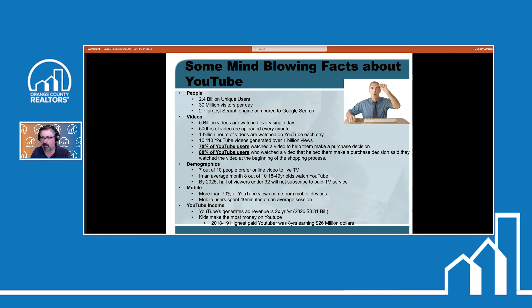Now some mind-blowing facts about YouTube: this year more than 2.4 billion unique users are on YouTube. Last year they just hit the 2 billion mark, so inside of just one year the number of users increased by 400 million people. This makes YouTube number two in social media networking. YouTube is also the number two search engine in the world compared to Google Search — and Google owns both number one and number two search engines in the world.